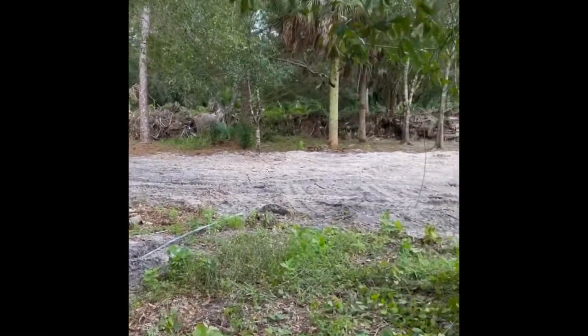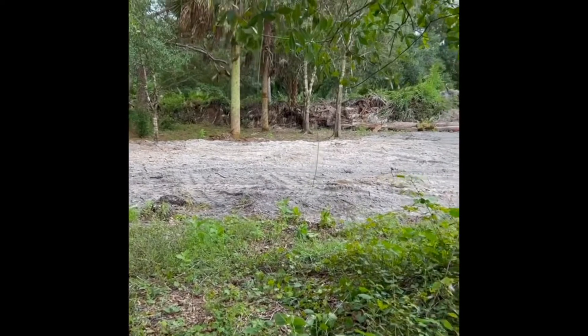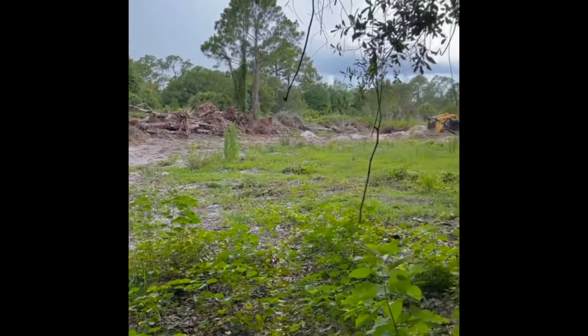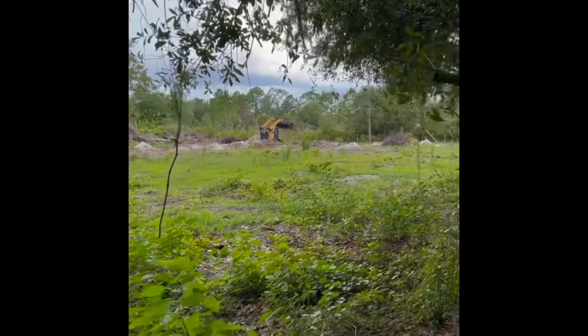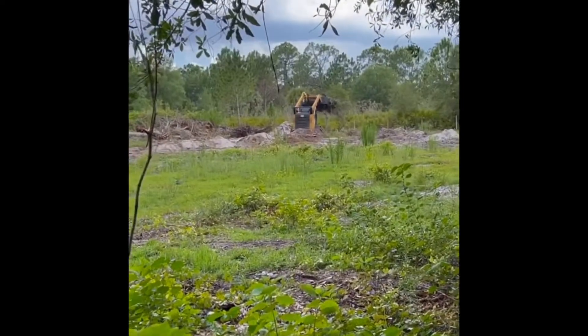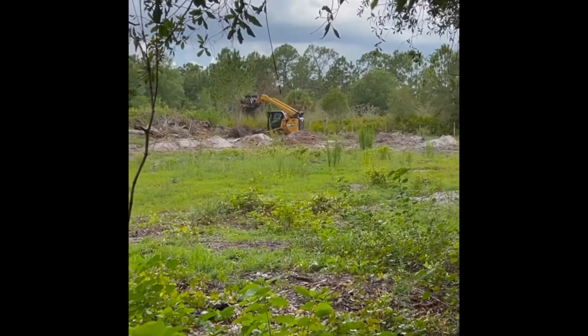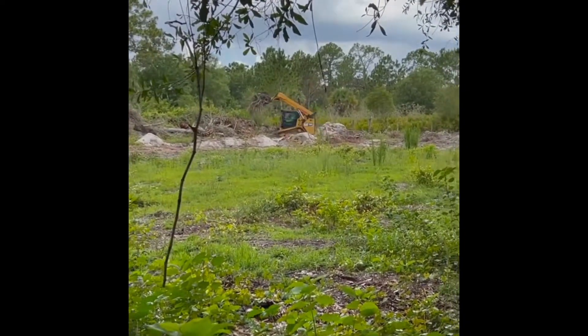Happy Friday! So far he has that massive hole filled in — it's crazy. The bulldozer is just going for it, moving all of these massive trees. So cool to watch, and he's leveling as he goes.